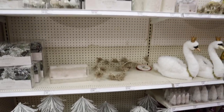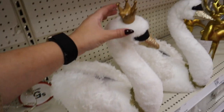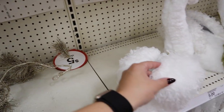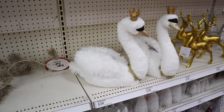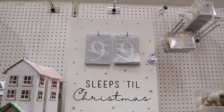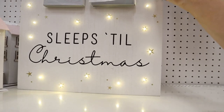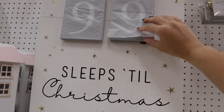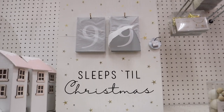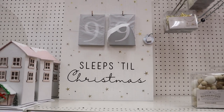It looks so pretty and fully stocked. There's a swan I haven't seen yet — he has a crown and a glitter beak, so cool. I also found this one I haven't seen yet for $25 — it says '99 Sleeps Until Christmas' with little star lights and counts down from 99. I really want to get this since we decorate on November 1st — I love how neutral it is.